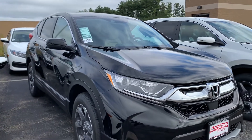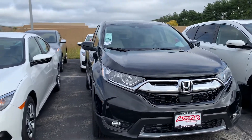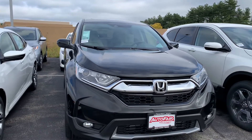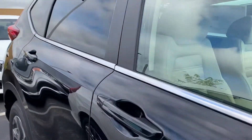Hello Jane, this is Debbie from AutoFair Honda and this is the 2018 Honda CR-V EX Edition that you have inquired about via the website, and you've also heard from my assistant Alex. This is the black crystal pearl with heated seats and cloth — a great feature for the winter.